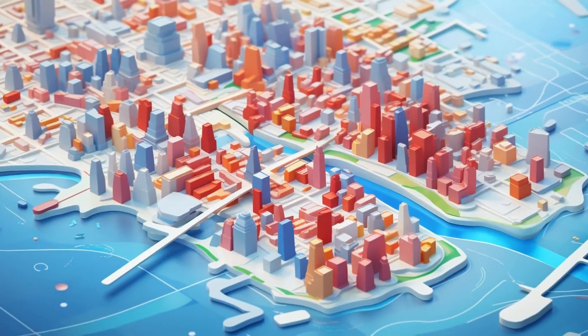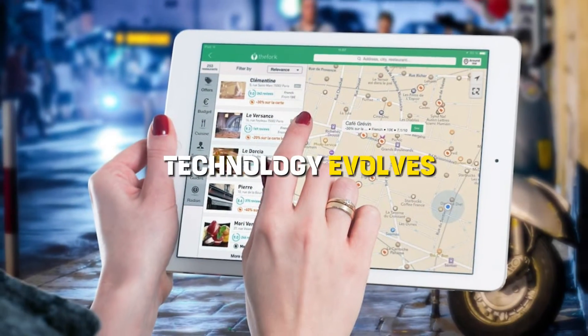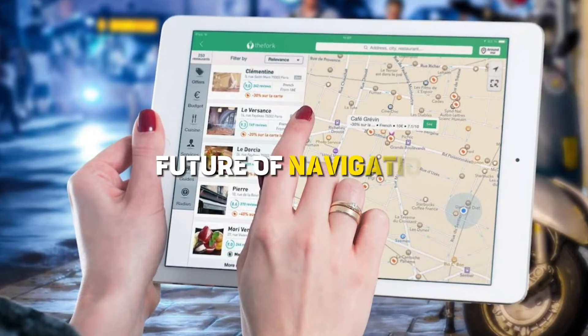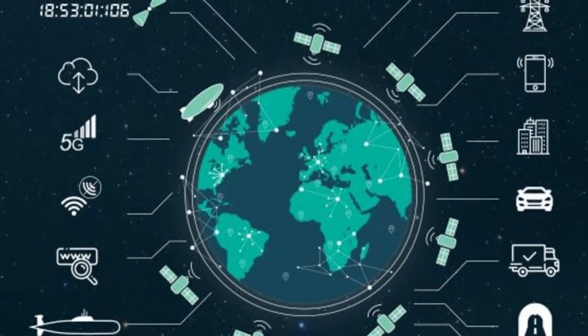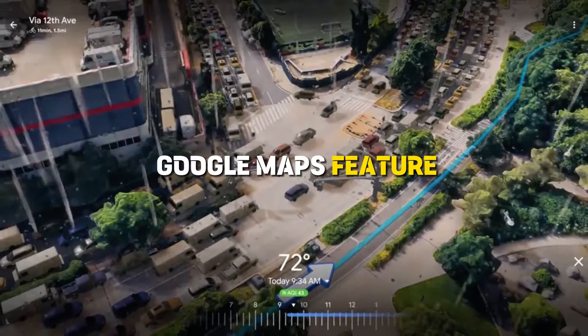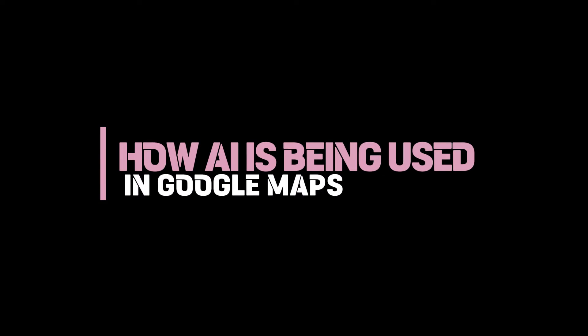These are just a taste of the incredible ways AI is revolutionizing Google Maps. As technology evolves, we're on the brink of even more mind-blowing features. The future of navigation is exciting, and it's right at our fingertips. So, what's your favorite AI-powered Google Maps feature? Let me know in the comments below how AI is being used in Google Maps.